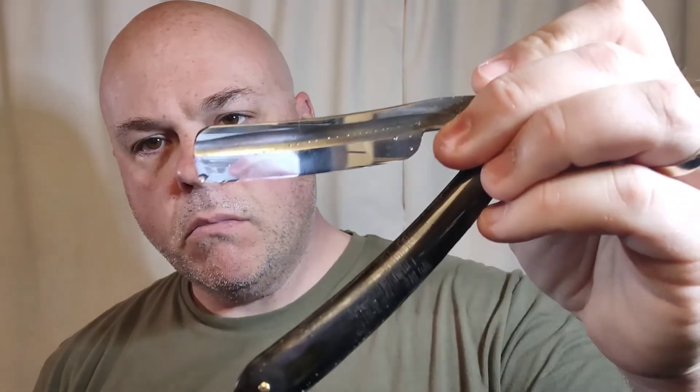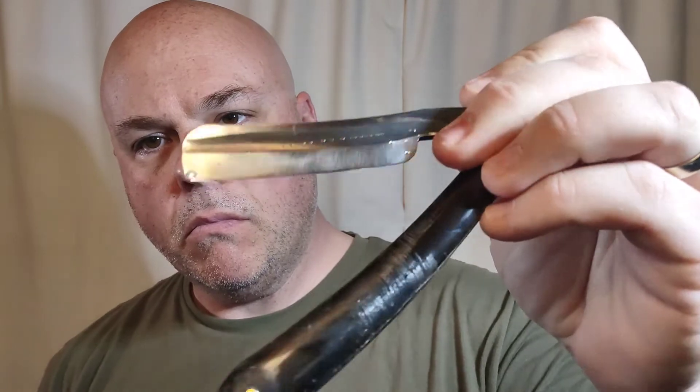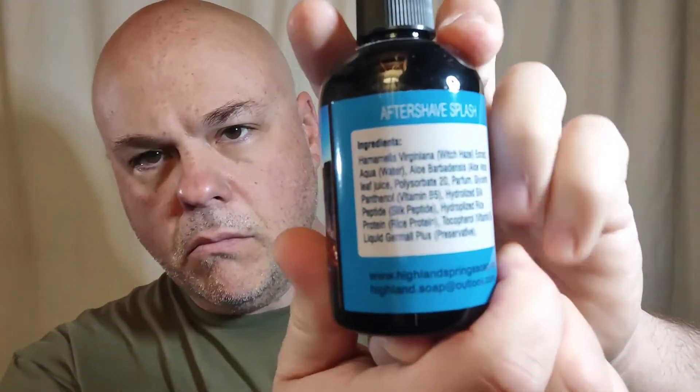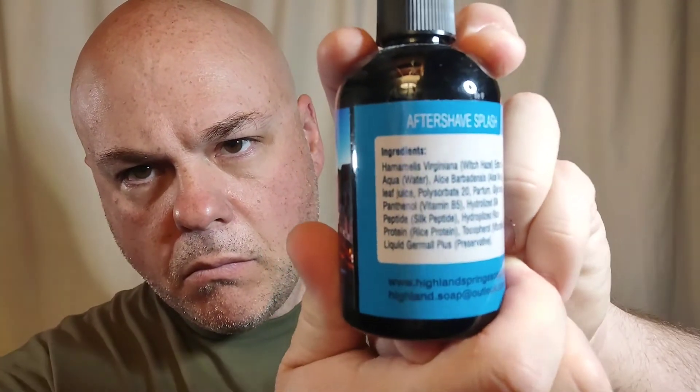Now the razor that I'll be using is the Corner Vintage Straight. As you can see it's full wedge and actually it's in superb condition, except for the scales of course. I actually have the matching aftershave for this one, which is nice as I don't always have that luxury when I review a soap. Now it is witch hazel based, so if you don't like alcohol-based aftershaves, this will be right up your alley — I would suggest it if you're interested.